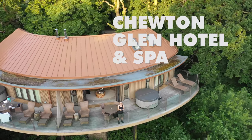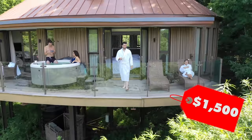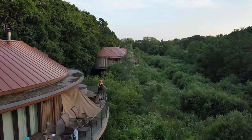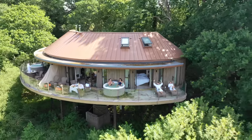Our second tree house is located in the New Forest in the UK. This tree house comes in at $1,500 per night. This is super luxury, ultimate comfort on a suspended platform 20 feet off the ground, with room service, amazing facilities, including its own hot tub.